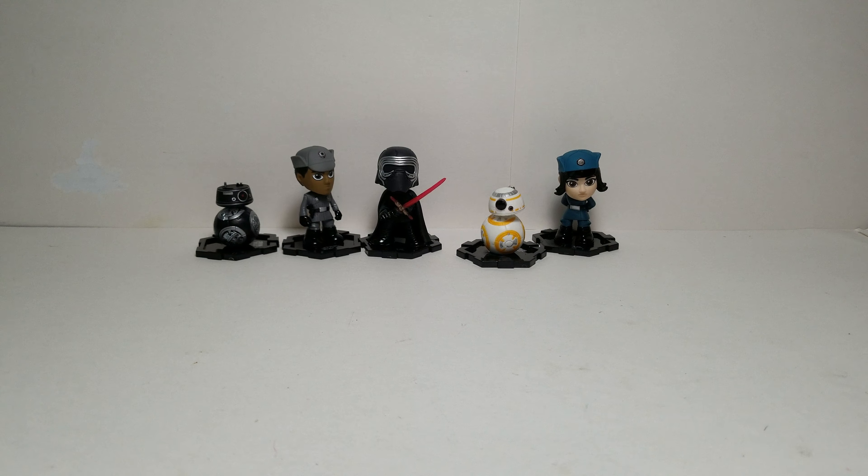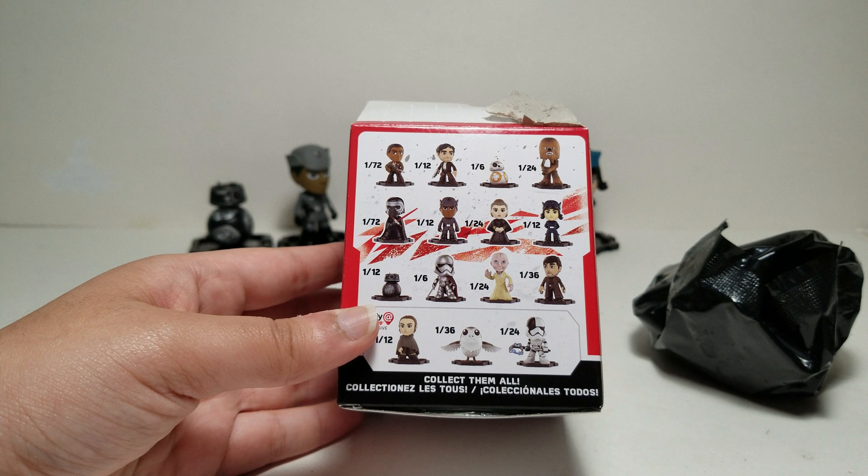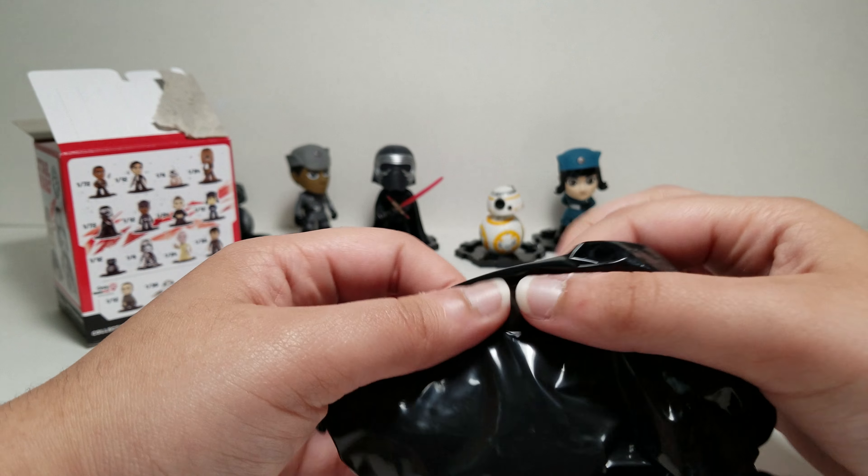We are down to our last box. Let's see what we get. Imagine if we get the other 1 out of 72 figure — that would be pretty crazy, but technically it's possible. There is a very small chance, but it's still possible. If you like Funko Mystery Minis, you can check out a lot more Mystery Mini videos on my channel. I've opened more of these, including the Walmart exclusive and the regular version with normal chasers. Anyway, let's open our last one. This one does feel kind of big — I think it's going to be Chewbacca holding Porg.